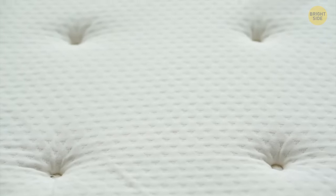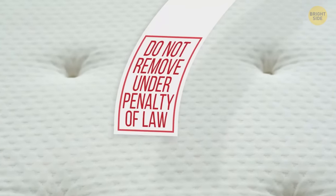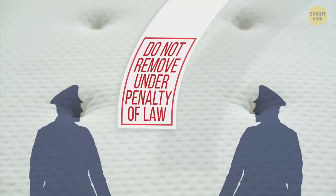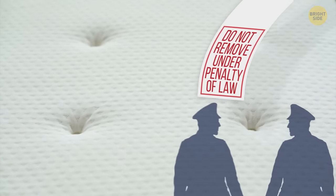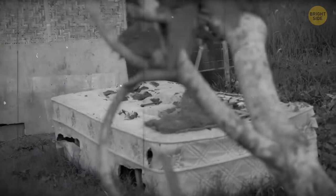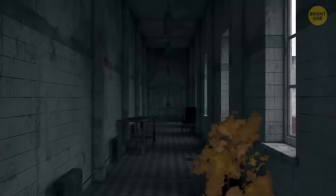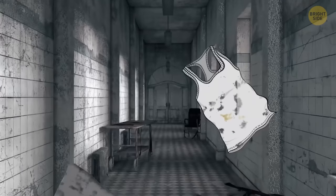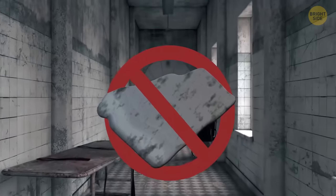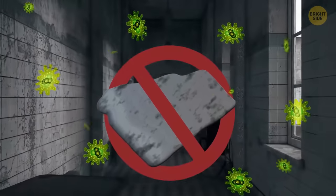Take a look at your brand new mattress — do you see the do-not-remove-under-penalty-of-law tag? The tags aren't meant for you; they're aimed at the mattress seller. A hundred years ago, mattress makers used to create the filling with basically anything — animal hair, old hospital beds, or clothing. Then strict laws stopped old hospital beds from being used, since their mattresses were filled with germs.